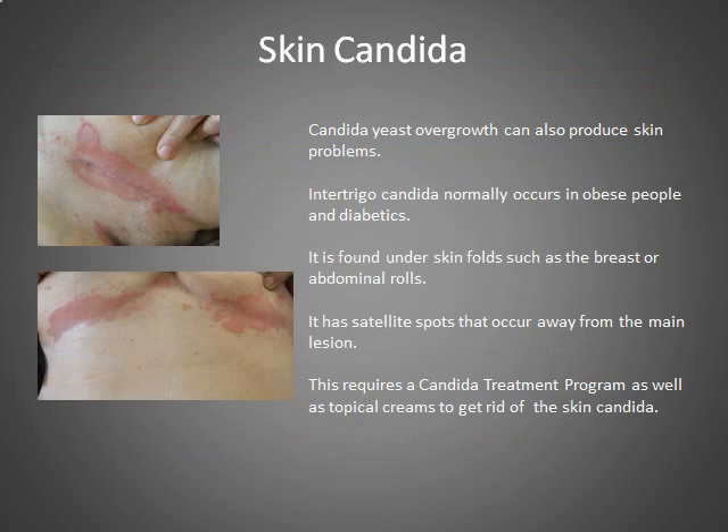Skin intertrigo occurs mainly in skin folds of people who are obese — under breasts, under the stomach roll — and also if you have diabetes you're much more likely to have this problem. You need more than a cream to treat this because that's only patching up the symptom. You really need to go through the whole anti-candida diet program to get rid of this problem.